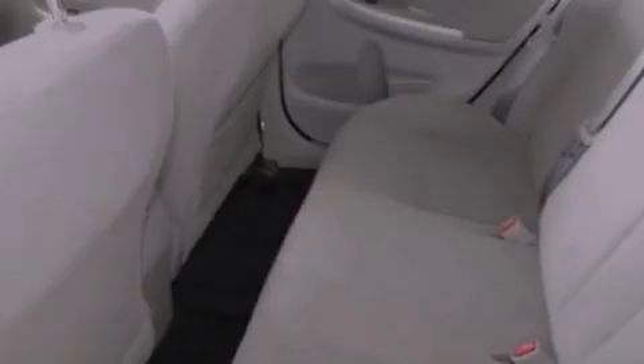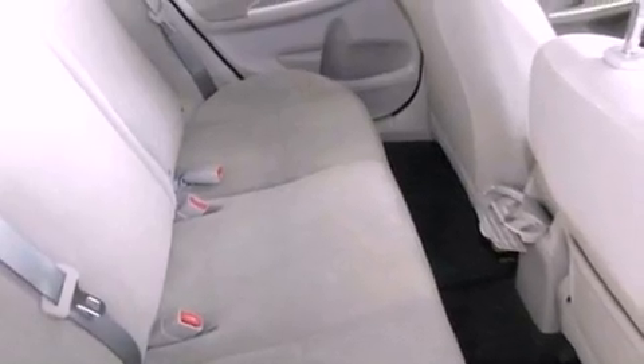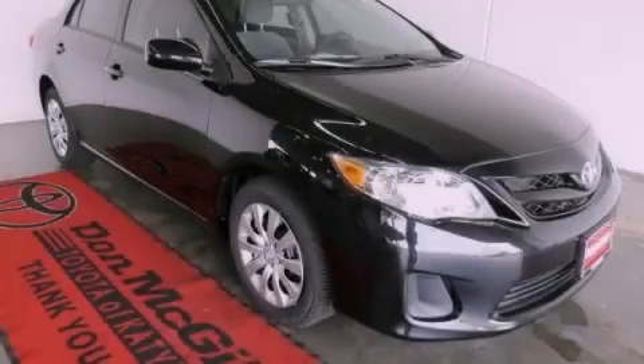Side impact airbags, air conditioning, full power accessories, and an auxiliary power outlet. Please call today to reserve this vehicle for a test drive.